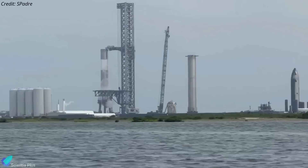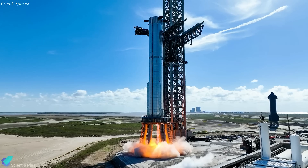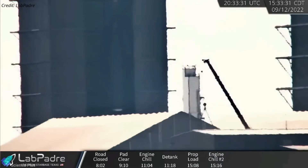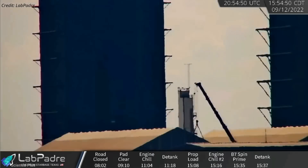Booster 8 will be fully ready for cryo-proof tests within a few weeks. However, testing will be delayed because Booster 7 is currently occupying the orbital launch mount. Booster 8's partner, Starship 25, was fully stacked on September 12, completing the primary structure of the vehicle.